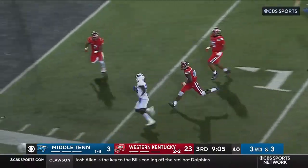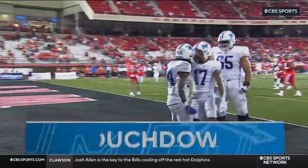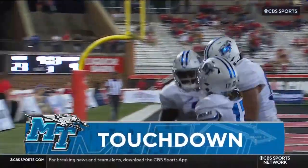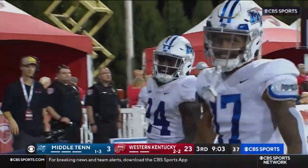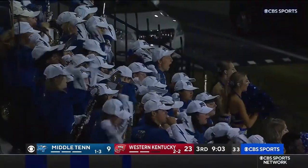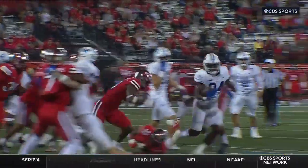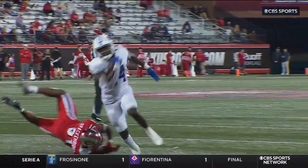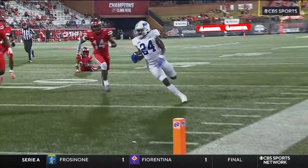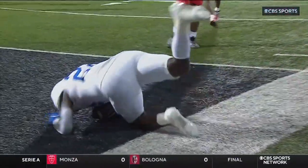Ball carrier sees it, finds some room, gets to the outside, moving towards the end zone, trying to toe-tap in there. Did he get there? Yes, he did. Touchdown, Middle Tennessee! 16 yards on the scamper for Frank Pizan — his first touchdown of the season. You're supposed to punish them like he did to finish this run. A deserving touchdown by the running back Pizan, who's been chugging along all drive.